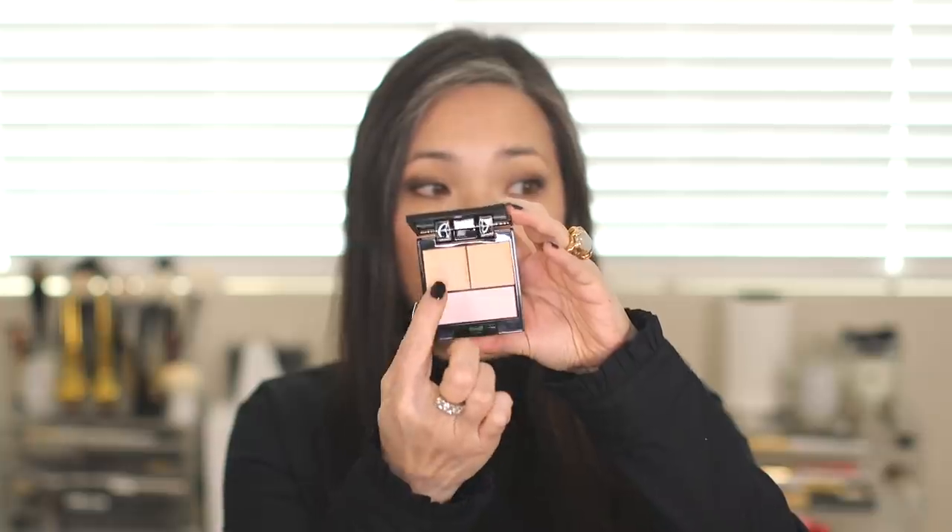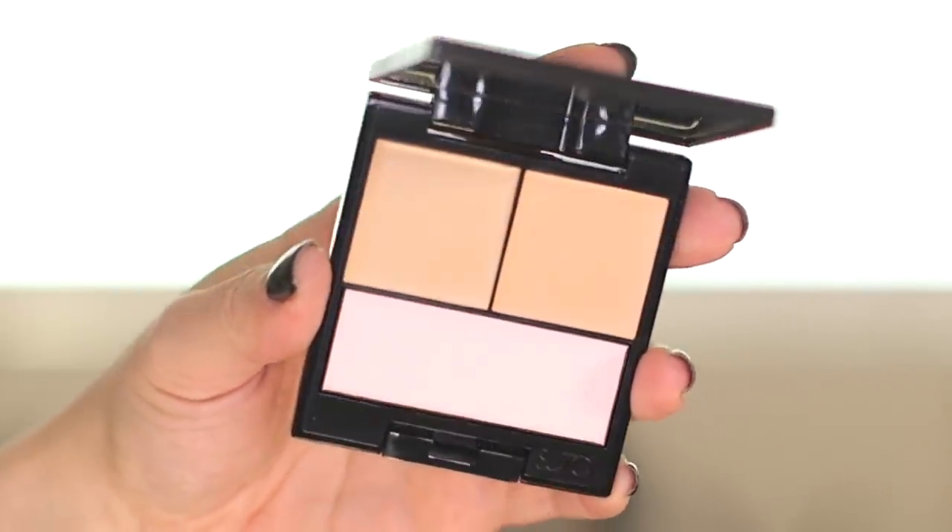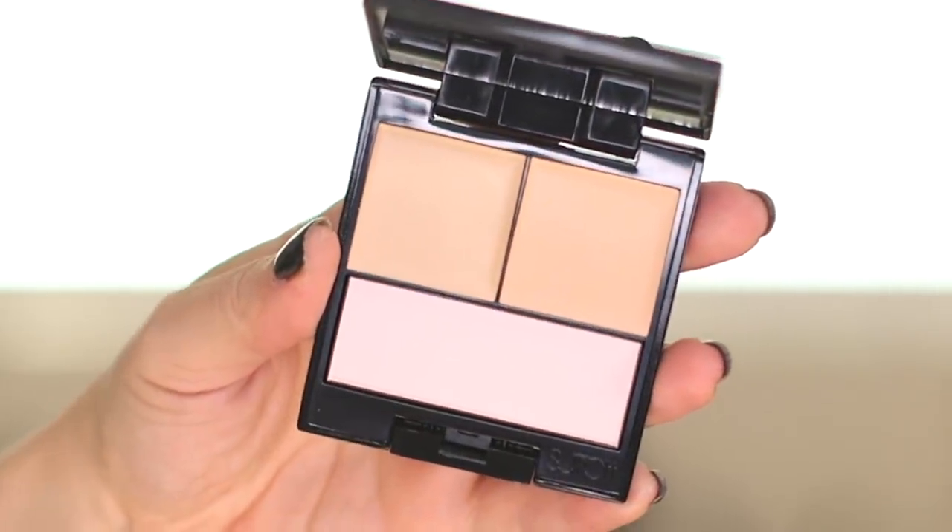I was thrilled to see that Surratt Beauty is being carried on Beautylish again — I feel like they were on there a long time ago, then they weren't, and now they're back. I'm a huge fan of Troy Surratt's makeup line. They just came out with new concealer palettes, and I got shades two and three. Here's palette number two — it has two concealer shades plus a setting powder with a very light purpley tint, which really intrigued me.